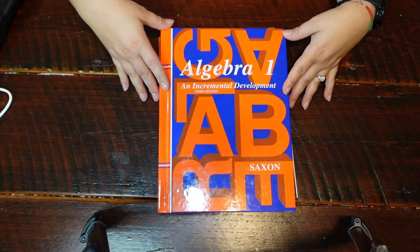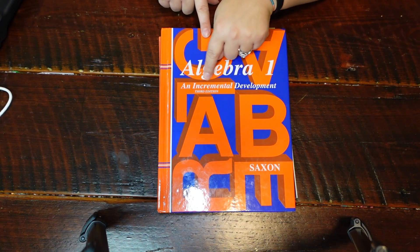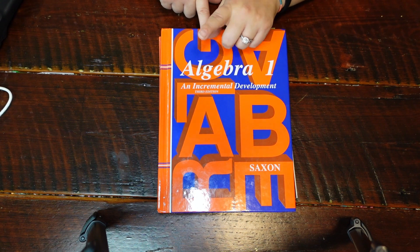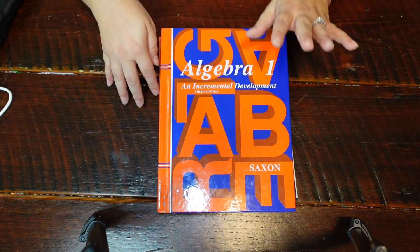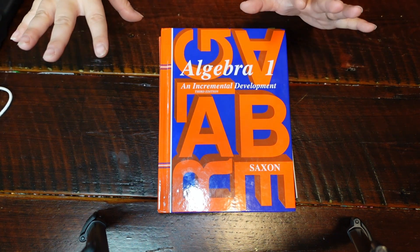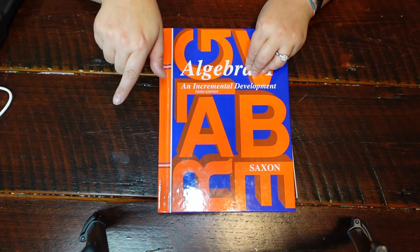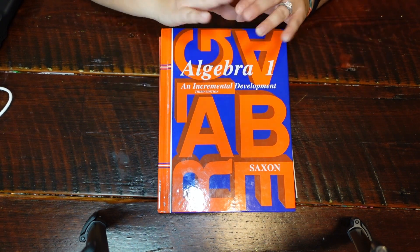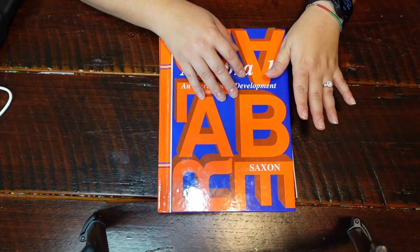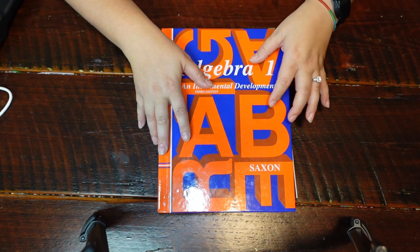This is Saxon Algebra 1, the version that has geometry in it — the third edition. I think there's a fourth edition now that does not have geometry in it, but I wanted geometry so I went with the third edition. What I bought was from Rainbow Resources — it was the homeschool packet and it came with a jump drive with video lessons. I did look at the videos on the jump drive before committing to Nicole the Math Lady, but they were very dry and I didn't think my daughter would enjoy them, so we are not going to use the jump drive videos.